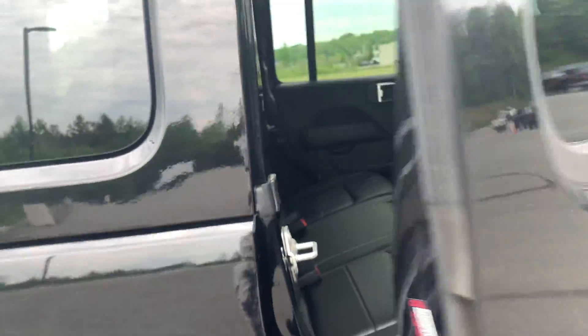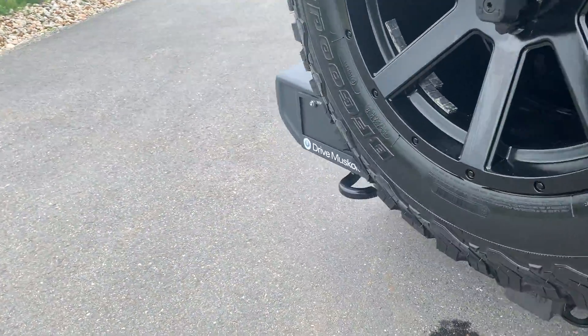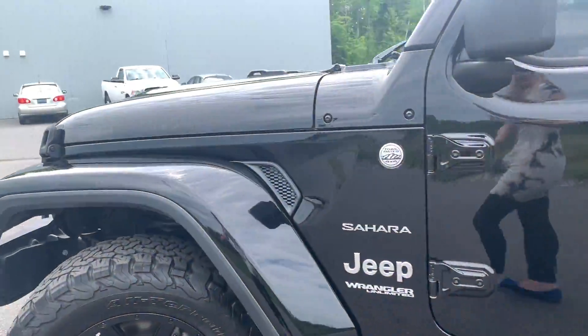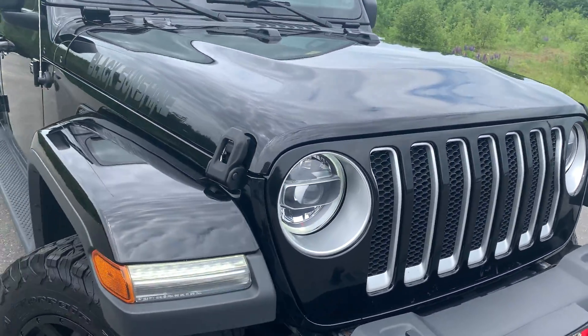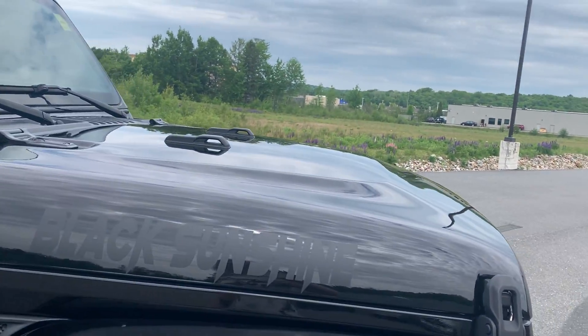Showing you another angle of the back passenger side. Going around to show you the front grille here — some rock chips or stone chips here as well. Showing you just another angle of the passenger side here, Bryden.